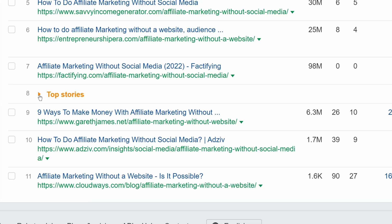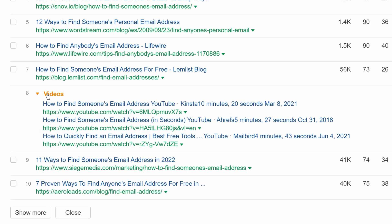Moving on, our final update in Site Explorer is for the SERP features filter. Before, we used to group videos and top stories. We've now changed this logic to correctly distinguish between these features.